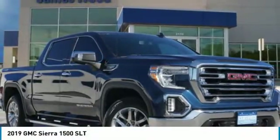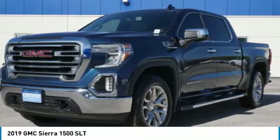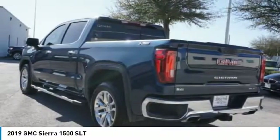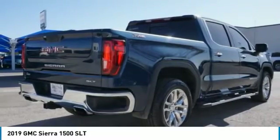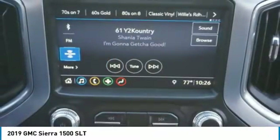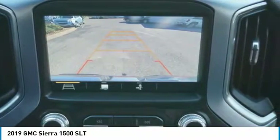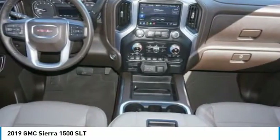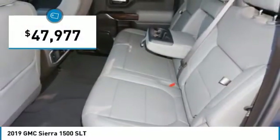Look at the 2019 Sierra 1500. The GMC Sierra is a full-size pickup with all the functionality you could expect. With multiple trim levels, the GMC Sierra provides a wide range of features for you to enjoy. Power and advanced technology can both be found in this fantastic truck, and it is priced below $50,000.